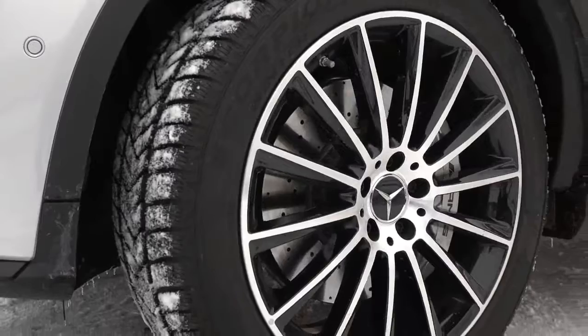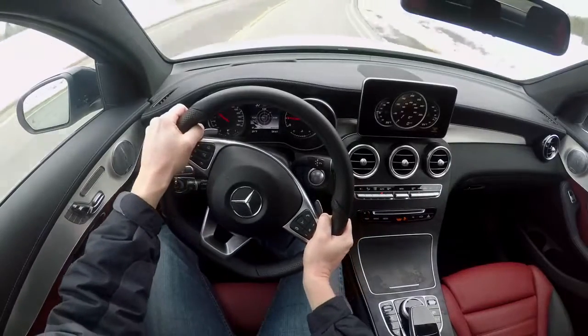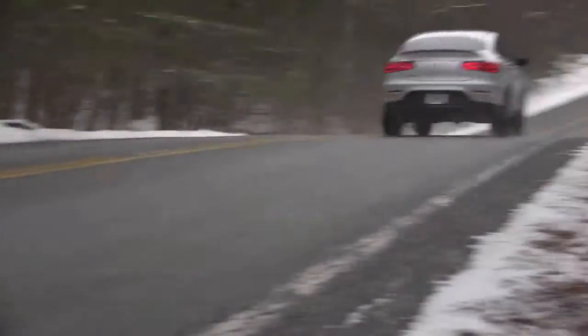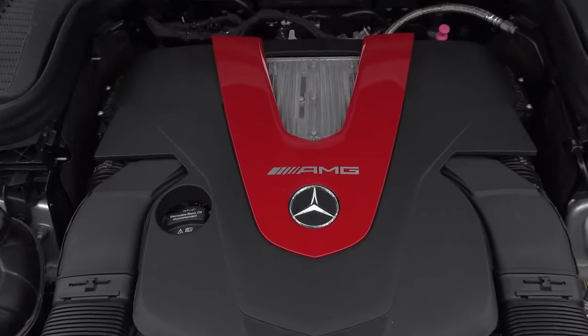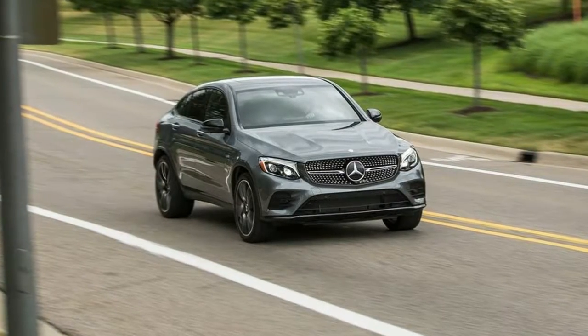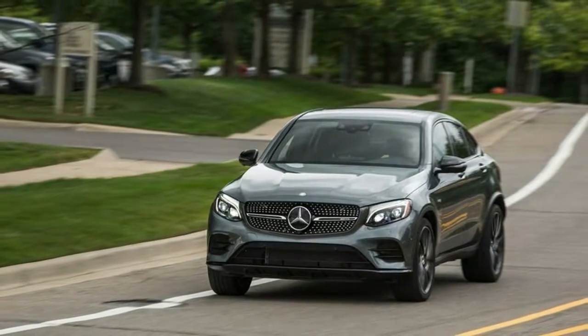As illustrated by our carry-on luggage test, the squareback GLC 43's carry-on capacity was enough to beat the smaller Porsche Macan's, but it was not up to the rest of the competitors. The fastback body style, thanks to its dramatically angled liftgate, held even fewer, registering as the worst in this comparison.